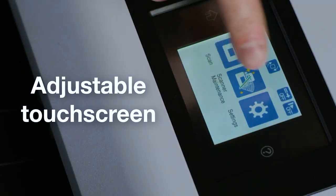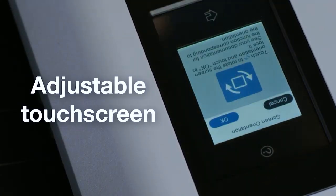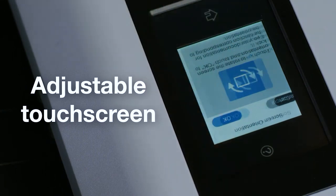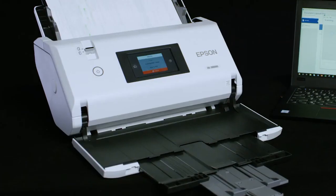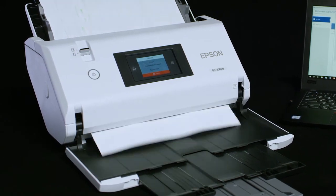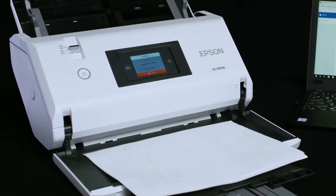The DS-32,000's color touch screen can be rotated at the touch of a button to always face the operator, and you can easily use the lever to change positions again. The DS-30,000 and DS-32,000 feature color contact image sensors with dual white LED light sources.